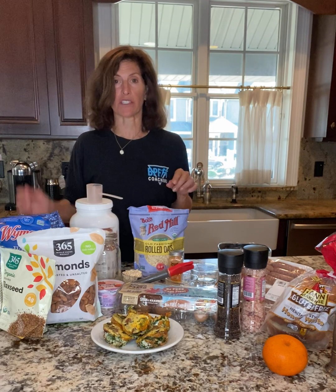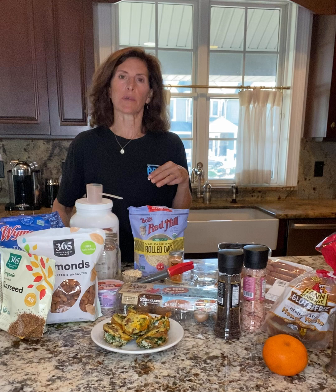Today is how to have a protein-rich breakfast. I'm going to give you three different examples, but first let's talk about why it's important to have a protein-rich breakfast.